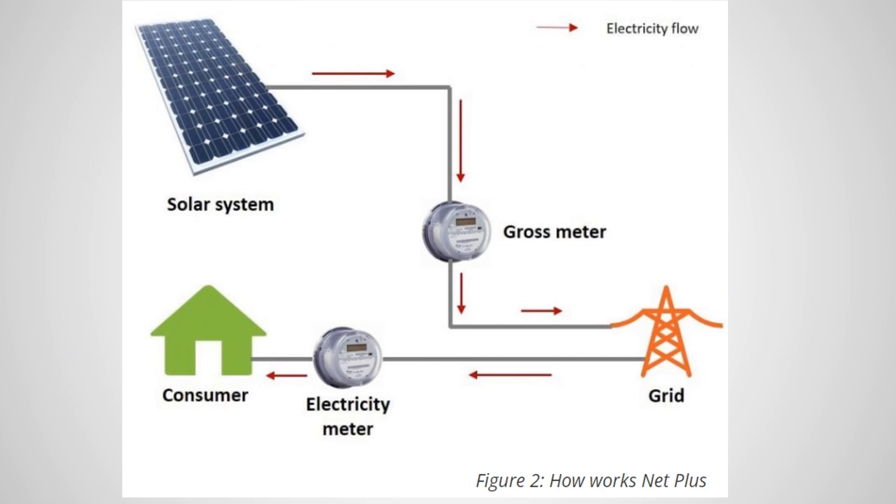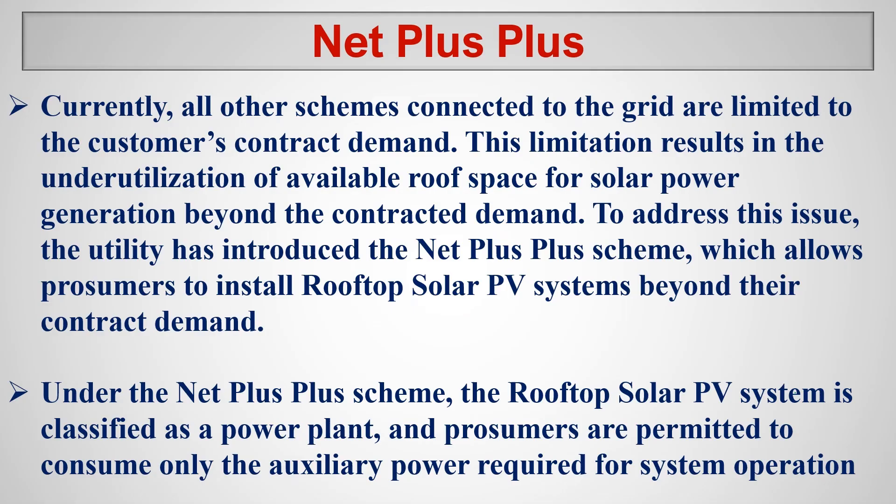Looking at the net plus connection diagram, there are two separate energy meters. One is the electricity meter and one is the gross meter. The gross meter checks how much energy the solar panels are exporting — that is, selling — to the grid. The usual electricity meter checks how much energy you are consuming from the grid. That is the clear difference between net plus and the previous cases.